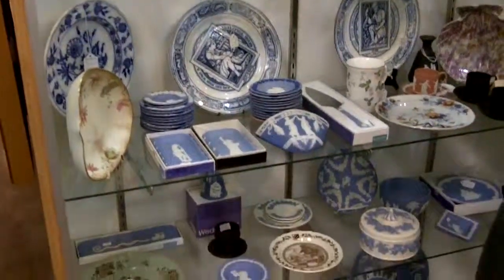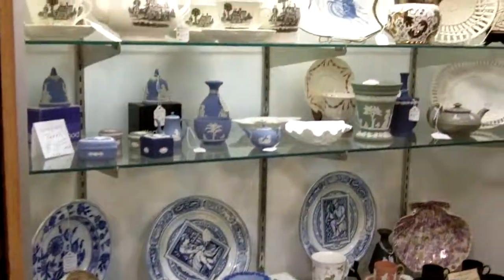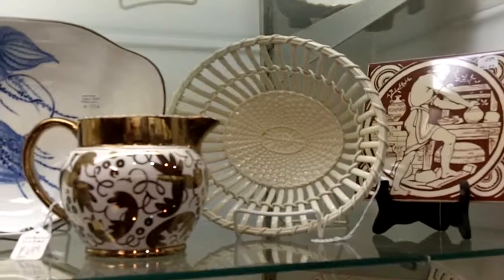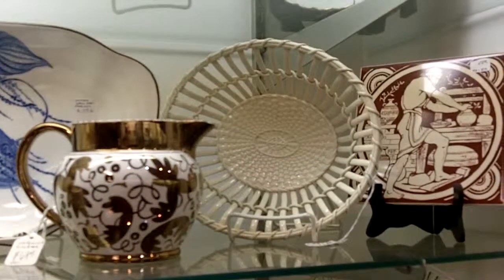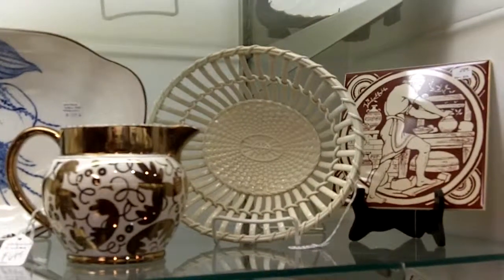And then we have a really, really old basket. If you think about how that was made — everything needs to be tied together and each piece of clay has to be put in place — there is tons and tons of work on that.